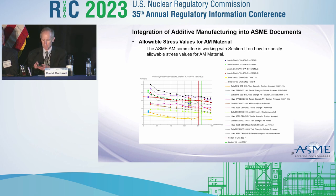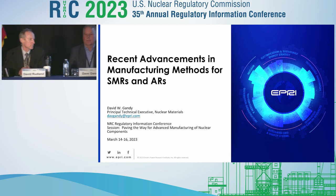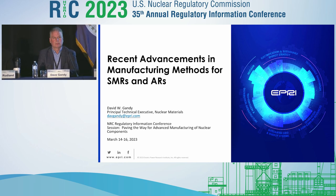Thank you, Dave. Now we're going to move to another Dave — Dave Gandy — who brings an industry perspective on AMT applications to nuclear power plants. Dave is a principal technical executive in EPRI's nuclear materials area, responsible for technical oversight of major projects on advanced manufacturing, powder metallurgy, advanced welding, additive manufacturing, and supply chain. Mr. Gandy is recognized as an ASM International Fellow, is a member of the ASME Boiler and Pressure Vessel Code, holds 14 U.S. patents, and has authored over 235 journal articles and technical reports.